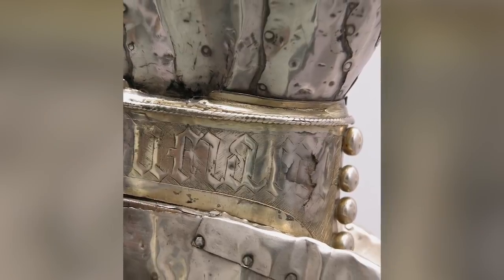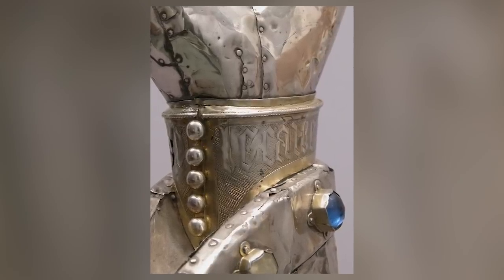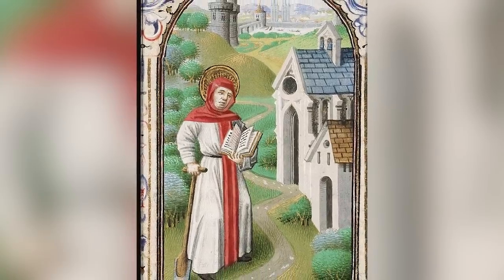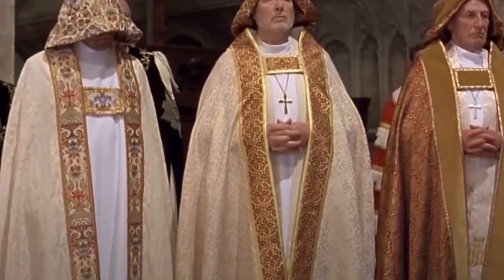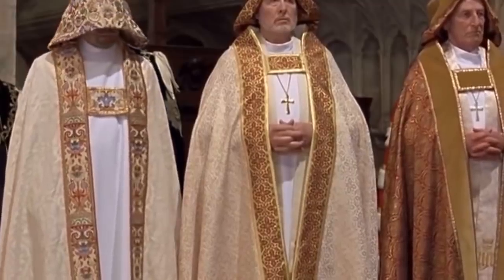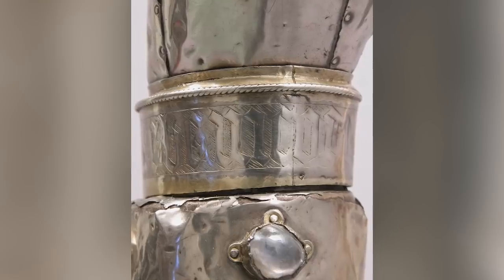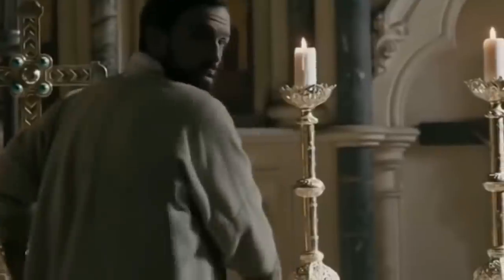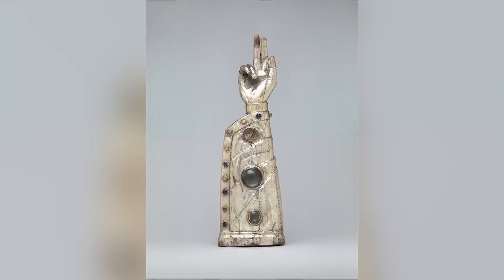That's where the controversy comes in. According to the inscription etched into the wrist of the piece, the arm of Saint Fyker is contained inside the object. That alone can't be proven, but even if it could, we don't know which Saint Fyker the inscription refers to. History has recorded three such saints, any of whom could be contenders. Perhaps the most likely candidate is the 7th-century Irish hermit, who is said by the people of his time to have been a powerful faith healer. If that's the case, we can't help but wonder where his arm was between the 7th century and the 13th, when this elaborate container was created.